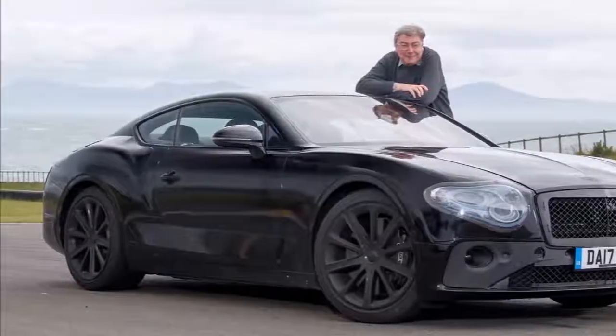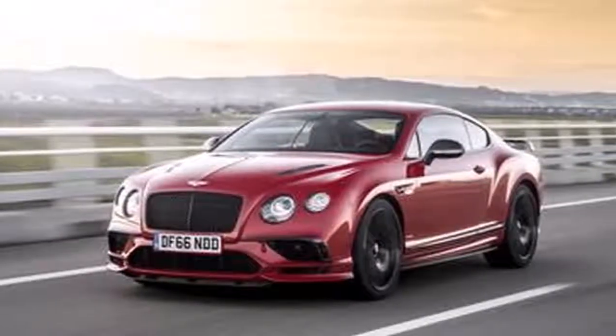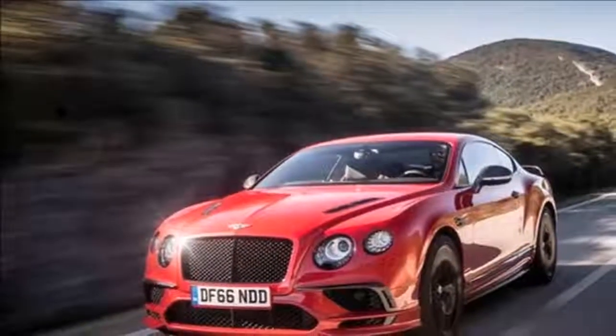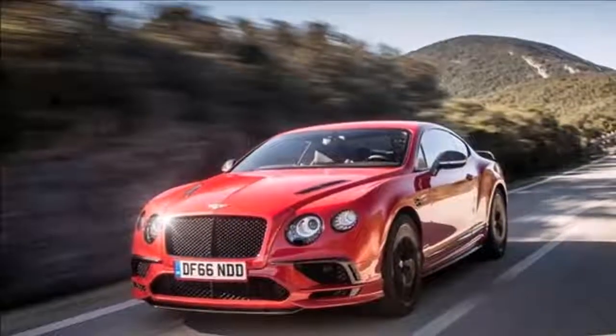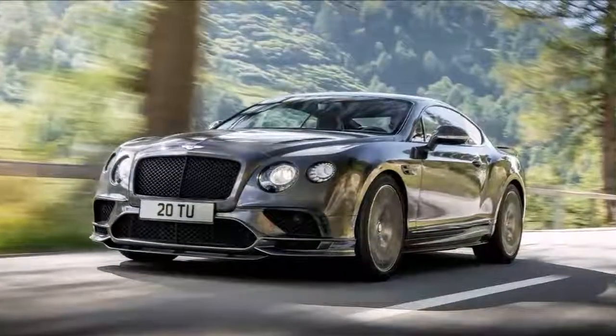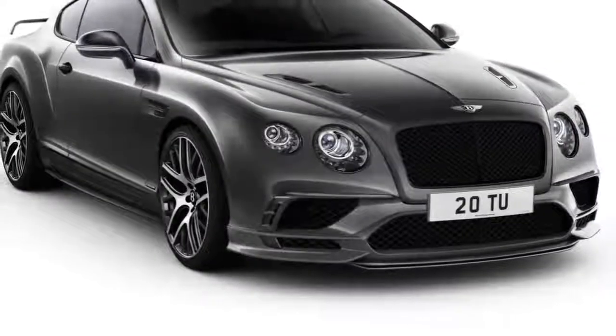The 2018 Bentley Continental GT will be the redesigned version of the last-year Continental GT, and it is expected that it will not be released before 2017. However, when the revamped Continental GT arrives at the market, it will ultimately generate the recognizable lineup of versions, such as the convertible GT Speed and a Flying Spur car.